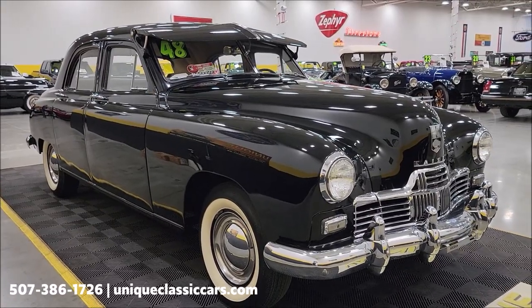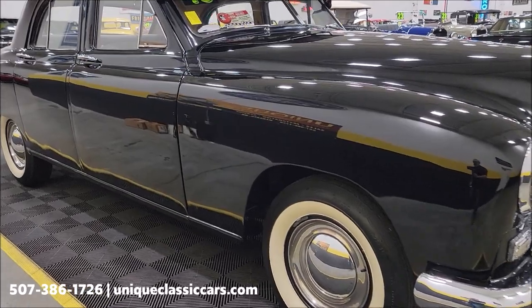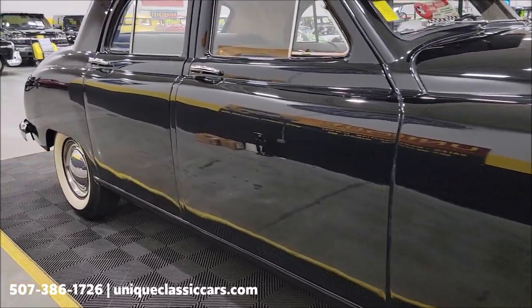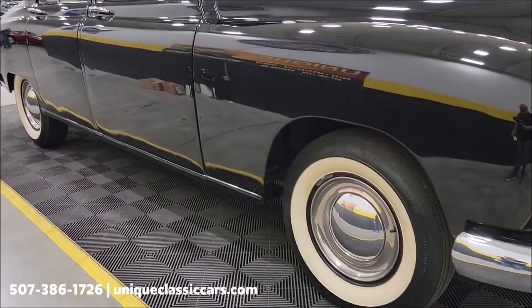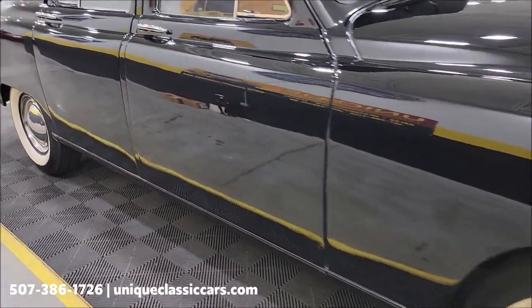Check out the still pictures at uniqueclassiccars.com — click the link down below this video in the description and it'll take you right there. Of course you can always call us at 507-386-1726. Check out the wide whites as well.